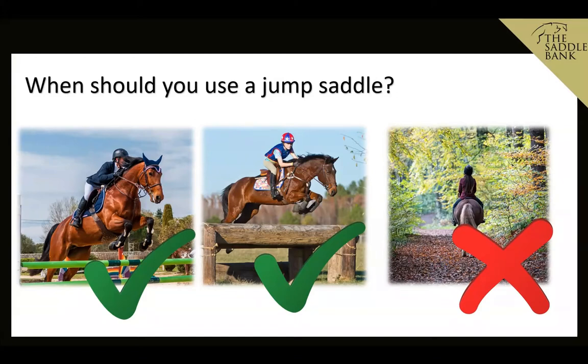Imagine running around with a sack of potatoes on your back that has absolutely no support — it's going to be all over the place, pulling you left to right. It's the same thing for your horse. If you're nice and secure, your horse can then go on and do his job and clear those fences for you.